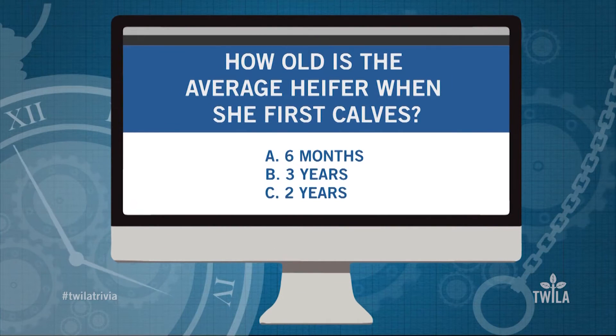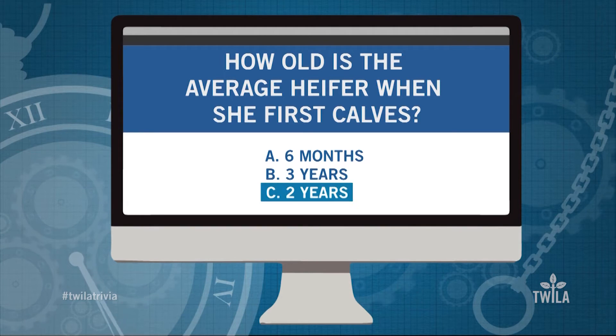Now moving on to this week's Twilight Trivia. Last week I asked you: how old is the average heifer when she first calves? And the correct answer is C — two years old.